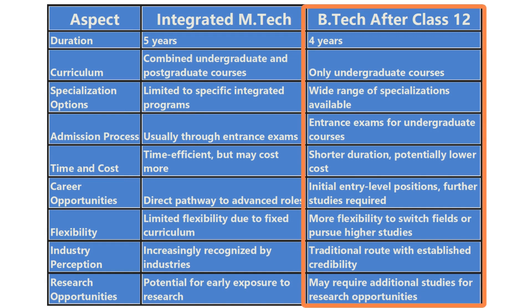Now let's weigh the pros and cons of each option, starting with B.Tech. The pros include specialized focus — B.Tech allows you to delve deep into your chosen field right from the start, building a strong technical foundation. It also provides flexibility in career choices, allowing you to pursue jobs immediately after graduation or opt for higher studies like M.Tech or MBA.